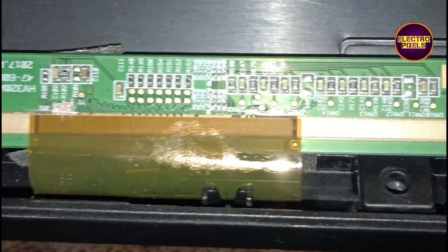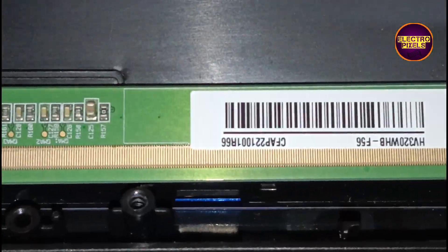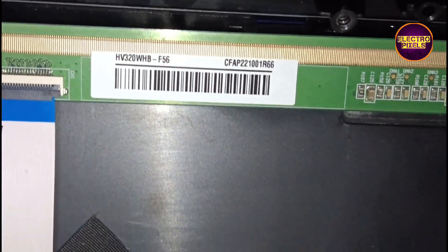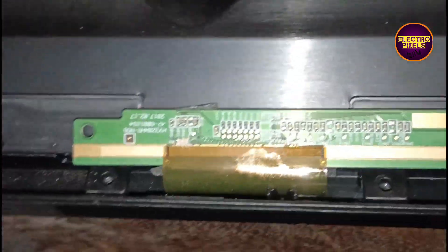This is a 32 inch Deos LED TV. In this TV the complaint is sound okay, no picture. While checking, we found that the reason for no display is because of internal shorting in gate signals inside the glass panel.